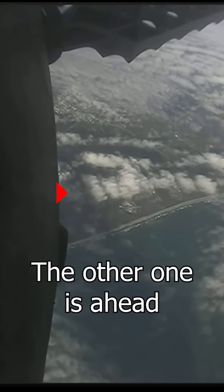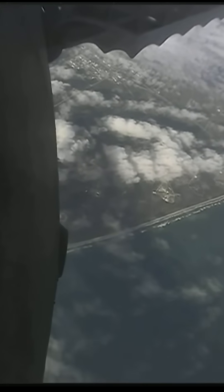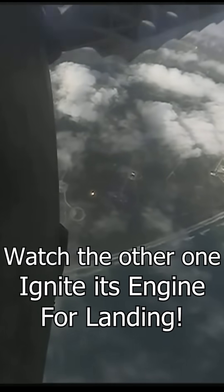Stage two FTS is safe. Stage two is in terminal guidance. We can see those grid fins steering the boosters for a precise landing. Again, we're attempting Landing Zone One and Two.